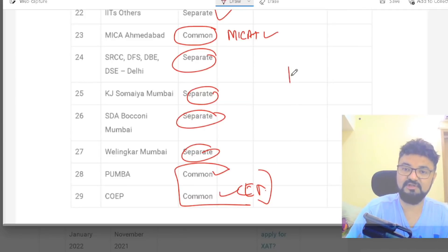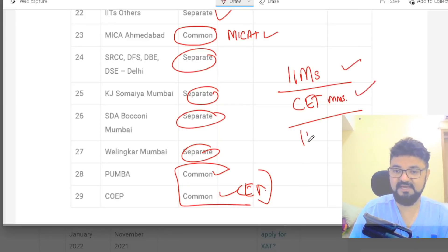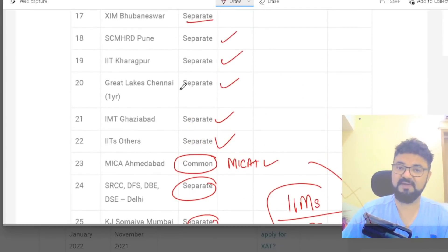So this is the list of the top 30 colleges. To summarize: IIMs and CAT-based colleges, JBIMS, Sydenham, and COAP are all free. IFT and MICA are also free. Apart from these, every other college in this list requires you to separately buy and pay for the form.